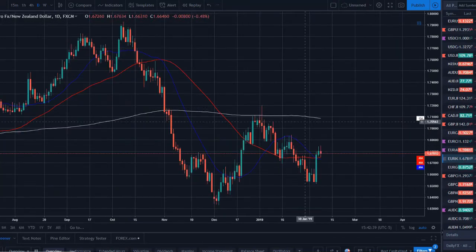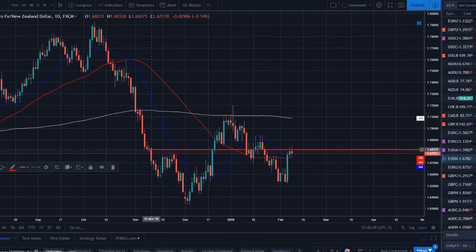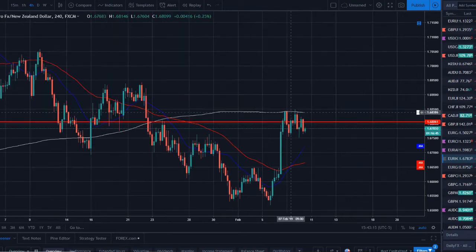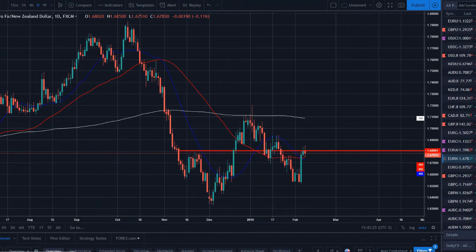EUR/NZD has been setting lower lows and lower highs — price has now retraced back to a decent support/resistance level. Looking left, we've got a lower low, a double bottom bounce, now retesting a potentially lower high. We have a nice double spinning top or tweezer top formation — double indecision candles on this resistance, suggesting a move lower. We did break and close above the 50 SMA, which has me worried, so we'll need additional confirmation and will be looking on the lower time frames for price to break out of this range to the downside.